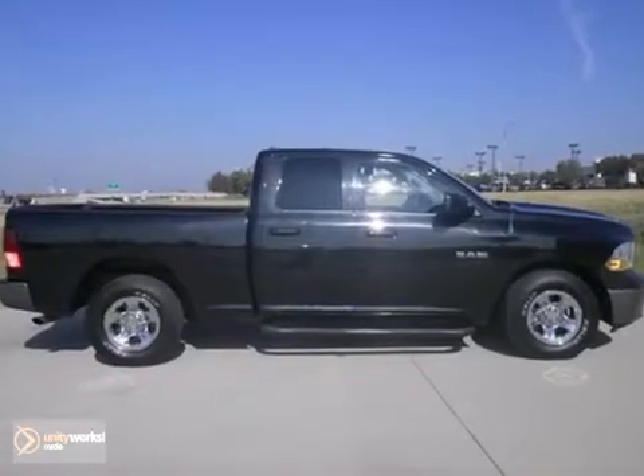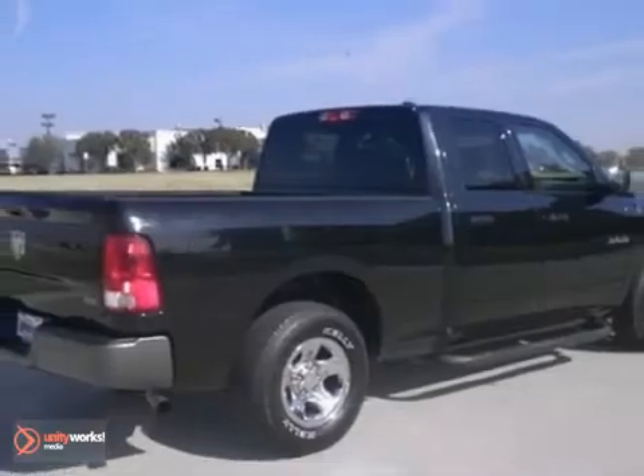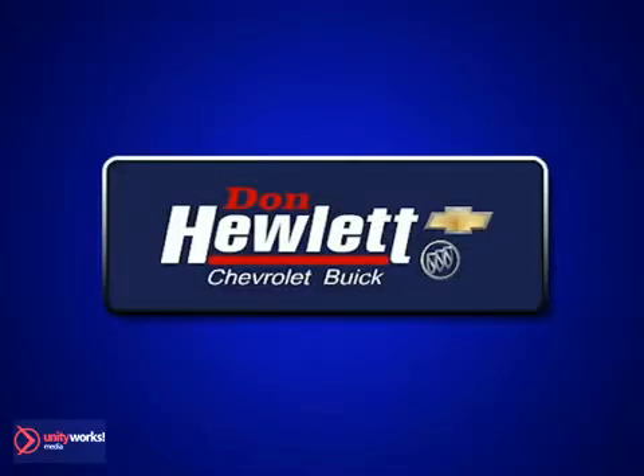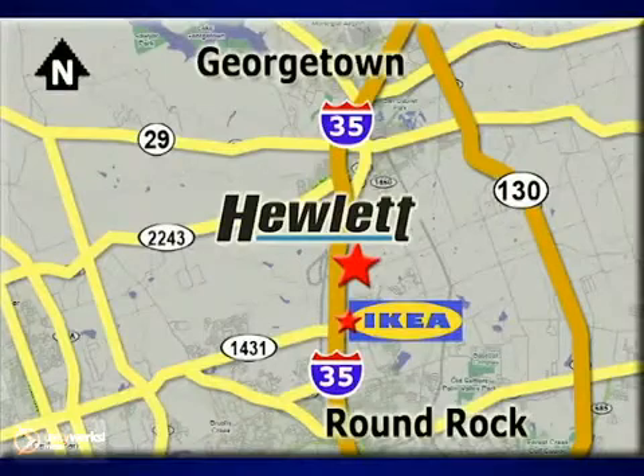Plus you'll get air conditioning and a CD player. Come take a test drive today. At Don Hewlett Chevrolet Buick, we make it easy. We are conveniently located at 7601 South I-35 in Georgetown, Texas.